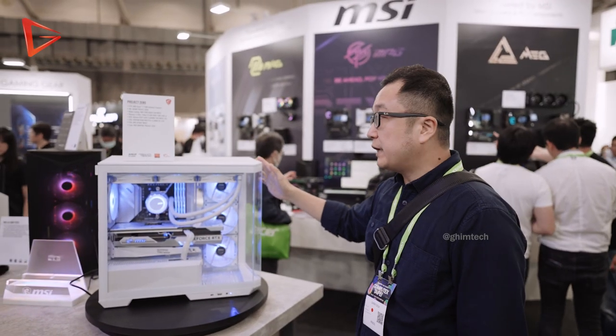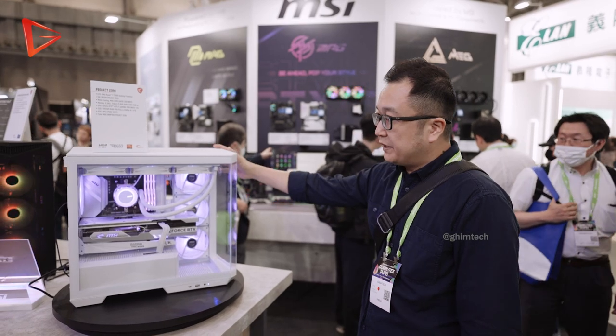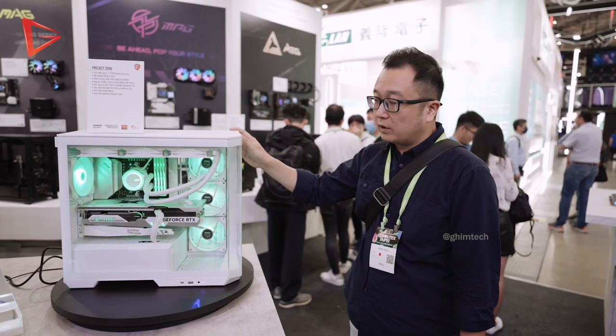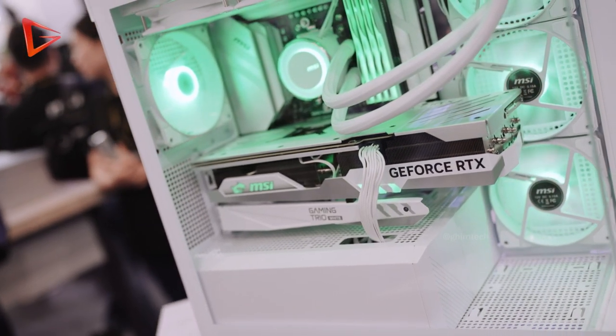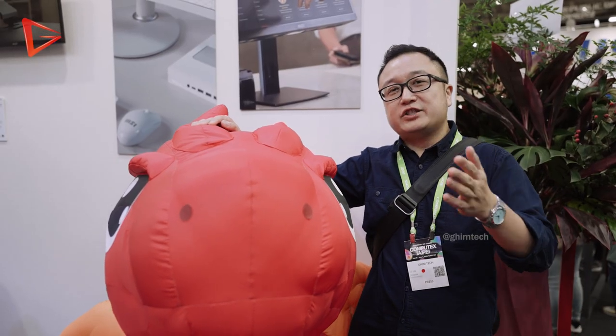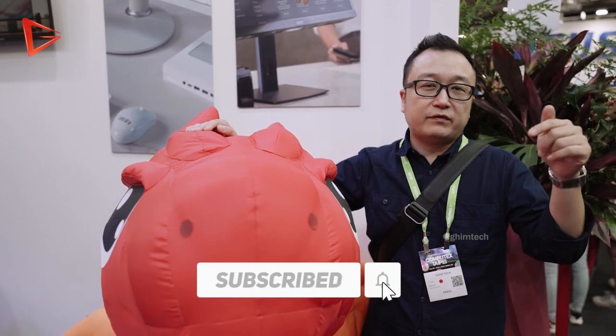This is also a brand new case — the MAG Vampiric Project Zero — featuring glass all around the front for a clean, slick look of your build, especially from the side. I wish I could show you everything at the MSI booth today, but this video would take too long. Be sure to like, share, and subscribe for more Computex 2023 coverage. Leave a comment below and I'll see you in the next video!